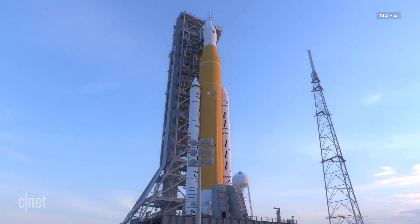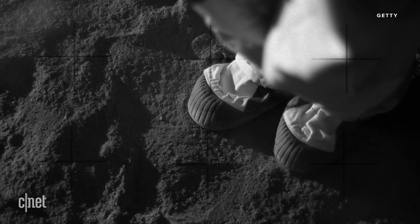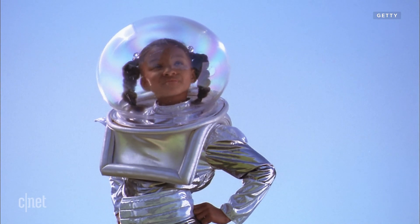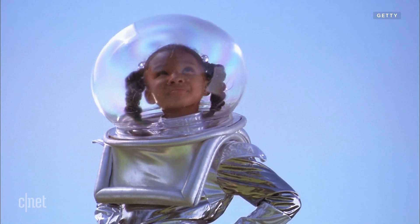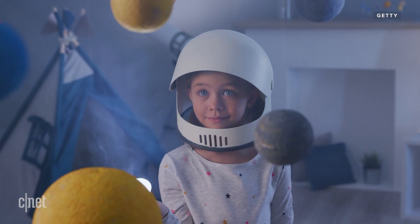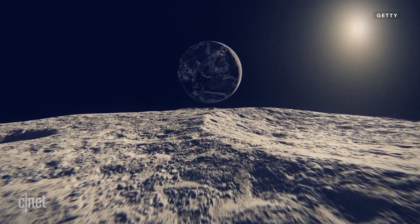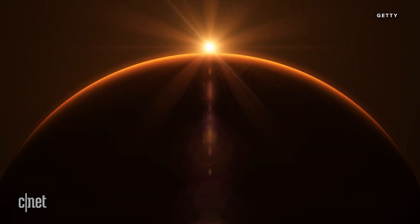If Artemis 1 is successful, Artemis 2 will bring us even closer by having a crewed mission loop around the moon and back again. And for Artemis 3, NASA plans to have two astronauts touch down on the surface for the first time in 50 years. NASA also plans for Artemis to put the first woman and first person of color on the moon. But simply walking on the moon isn't the Artemis mission's only goal — NASA hopes that it'll inspire a new generation to reignite America's passion for space discovery, and that what we learn by establishing a long-term presence on the moon will help us plan our next big mission in space: sending a human to Mars.